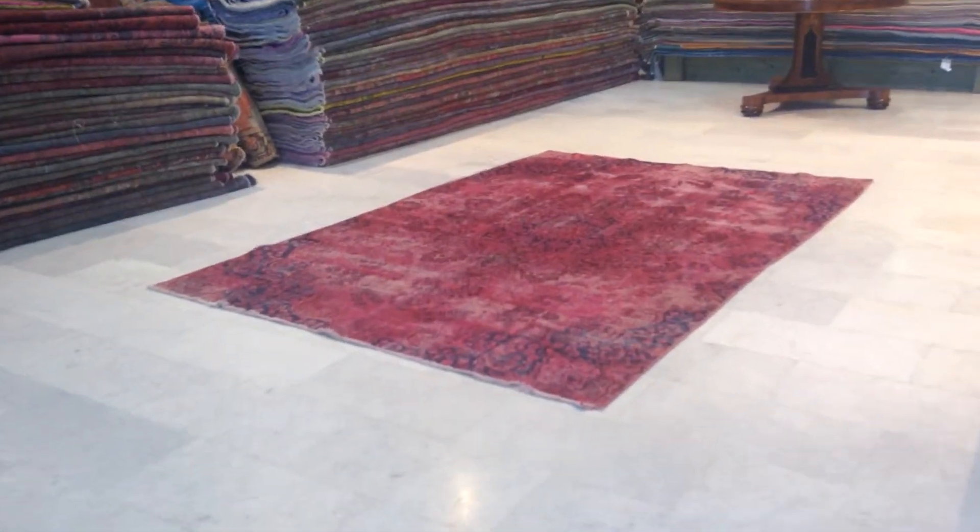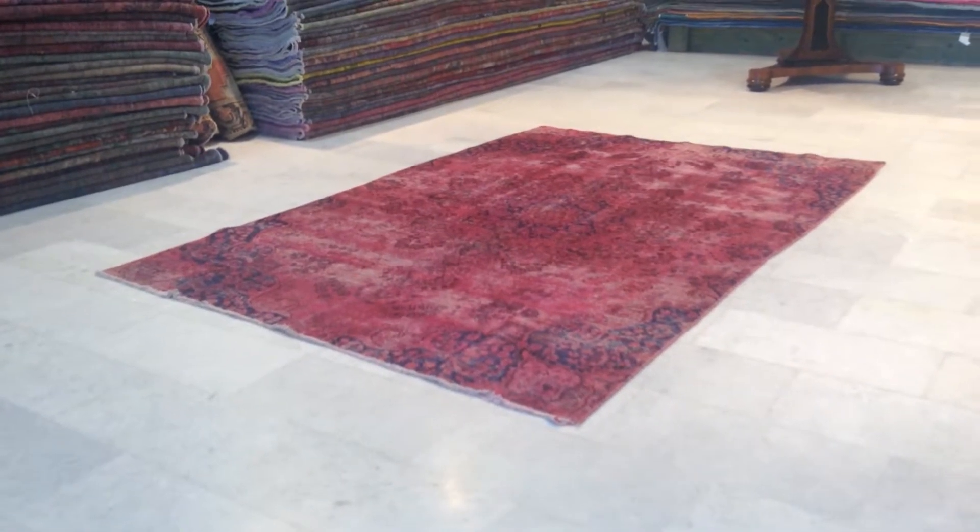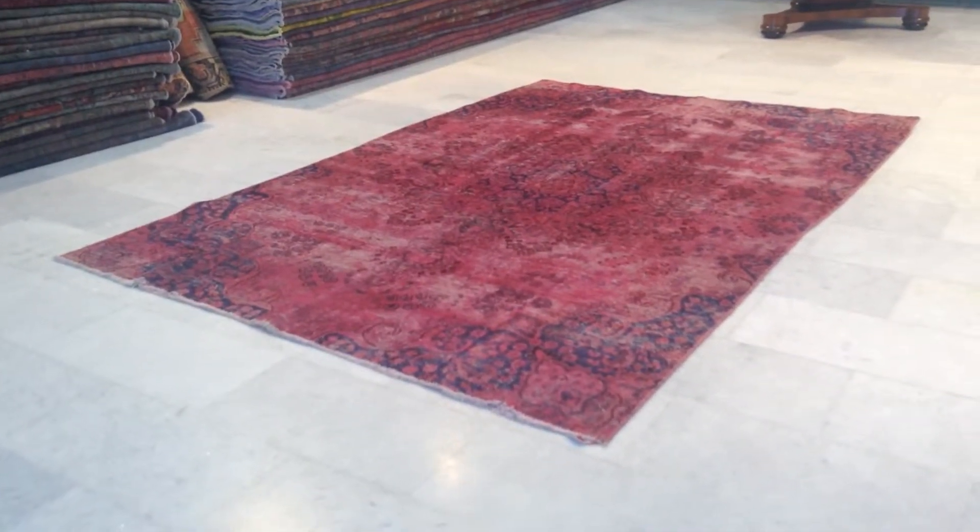Hello Mr. Ronald. Thank you for your patience and for your interest in our carpets. This is vintage carpet 6514 — a Persian handmade vintage carpet.